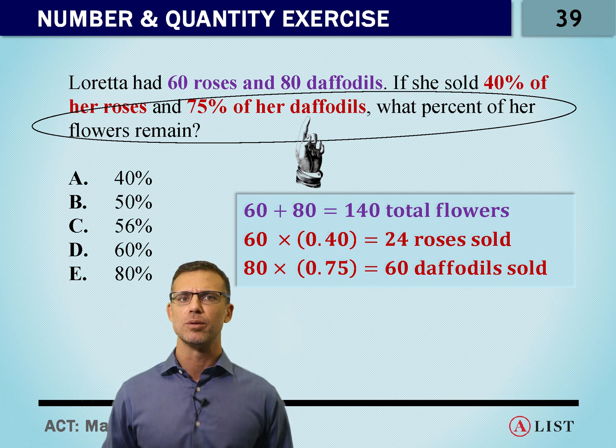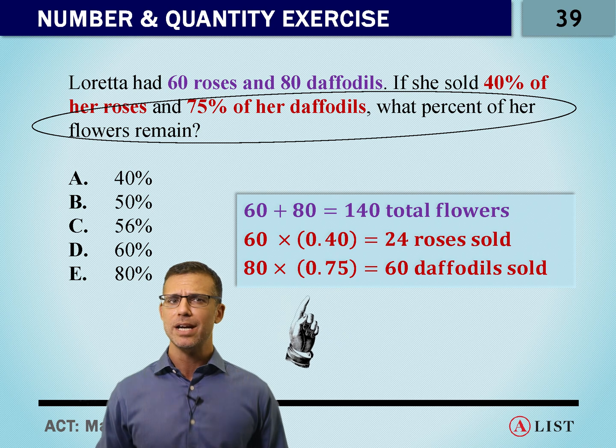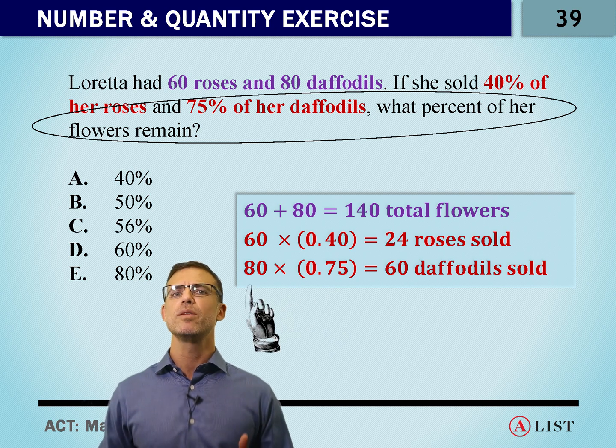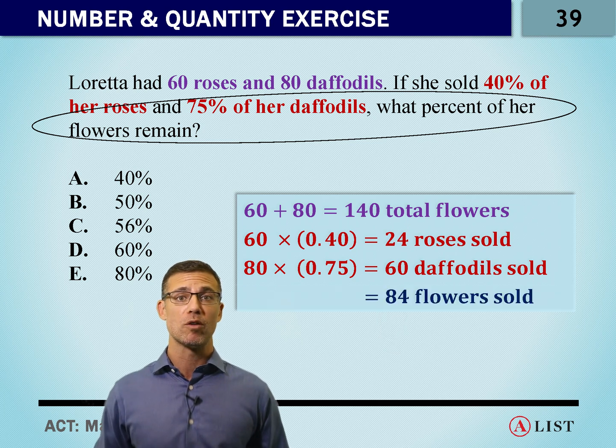We've got to sell the daffodils too. She sells 75% of the daffodils, so we've got 75 over 100 times the 80 daffodils. So we've sold 60 daffodils. In total, we've sold 84 flowers.